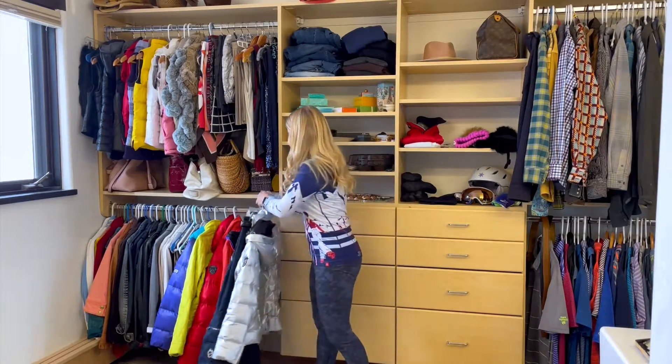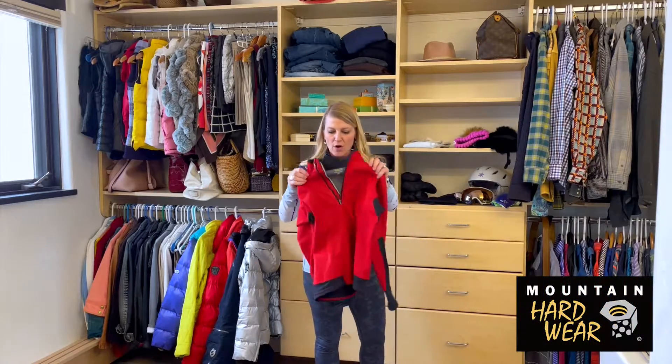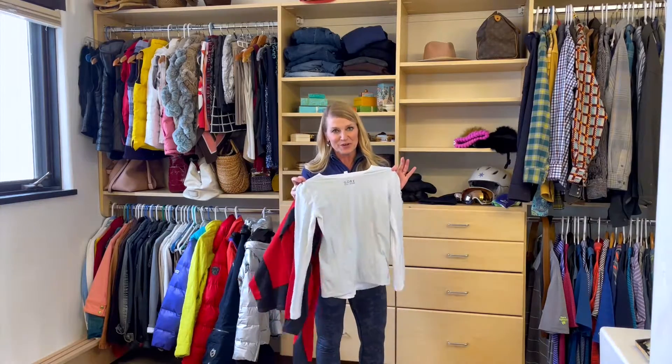But if you are wearing down, I'll sometimes combine that with a wind stopper layer, because sometimes the down doesn't stop the wind. So this is a good one from Mountain Hardwear with wind stopper on it, and probably anything from Gore is going to work too.